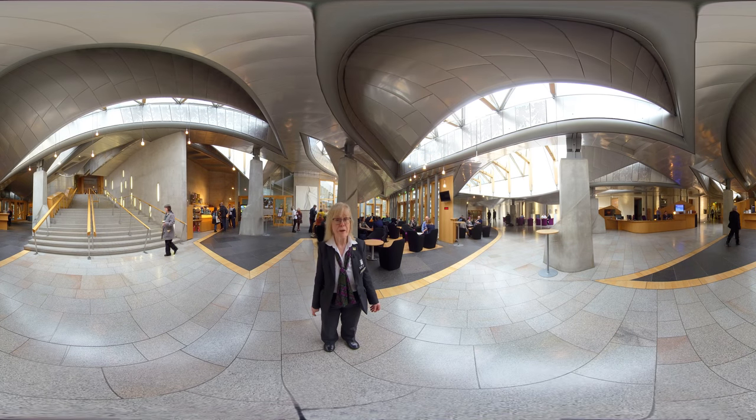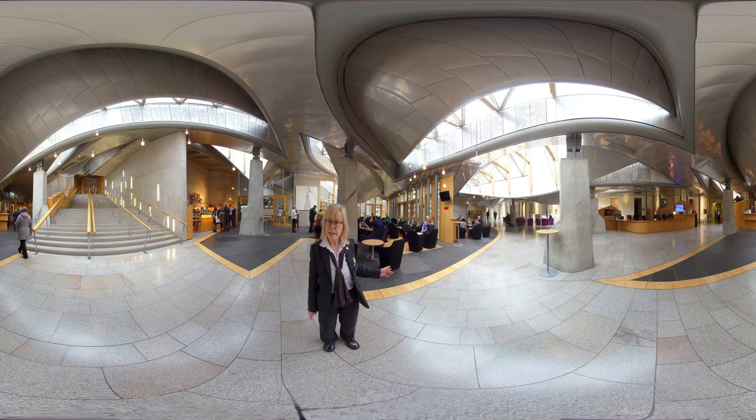The Garden Lobby is the main thoroughfare in the business areas. There's seating here for informal meetings and through the window wall at the end, you might just be able to glimpse the garden for which the lobby is named.